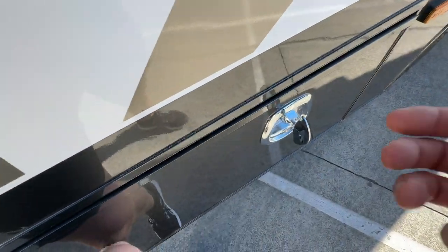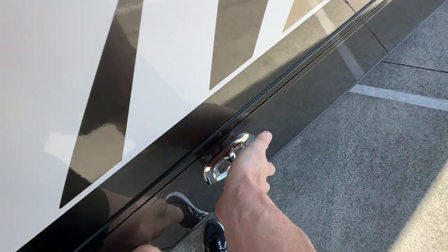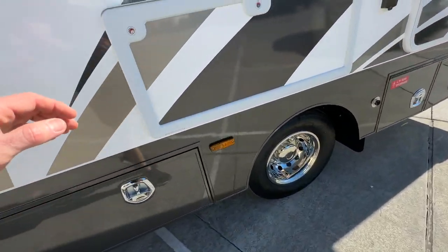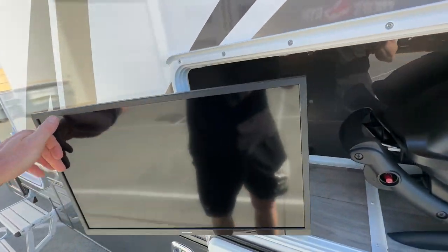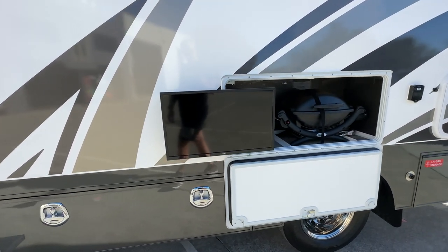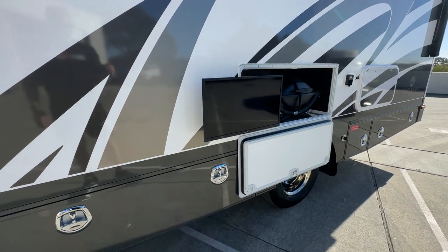Standard features in this model include all the big things that are often extras. So generator, big solar, big lithium battery, satellite dish, and hydraulic levelling are all standard. To the extent that some customers actually delete some of those features — this particular van has deleted the satellite dish and gone for a 5G RV WiFi unit instead.